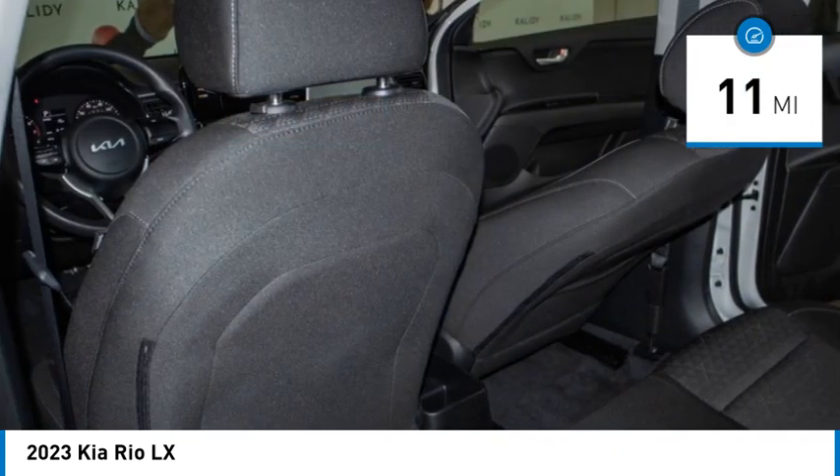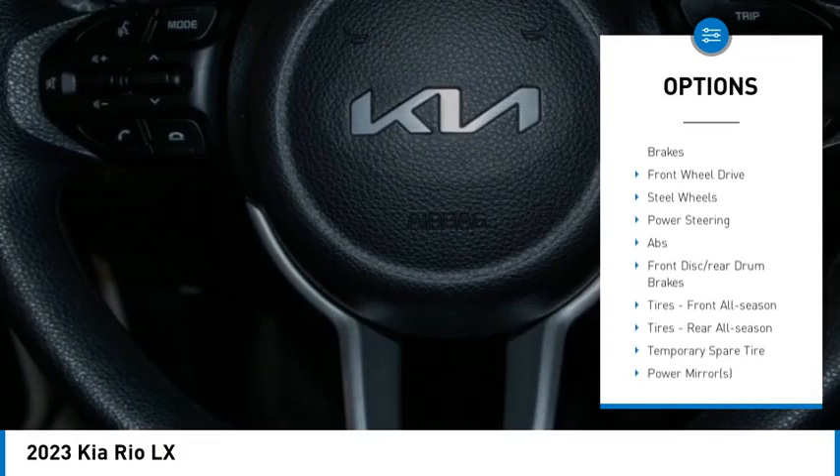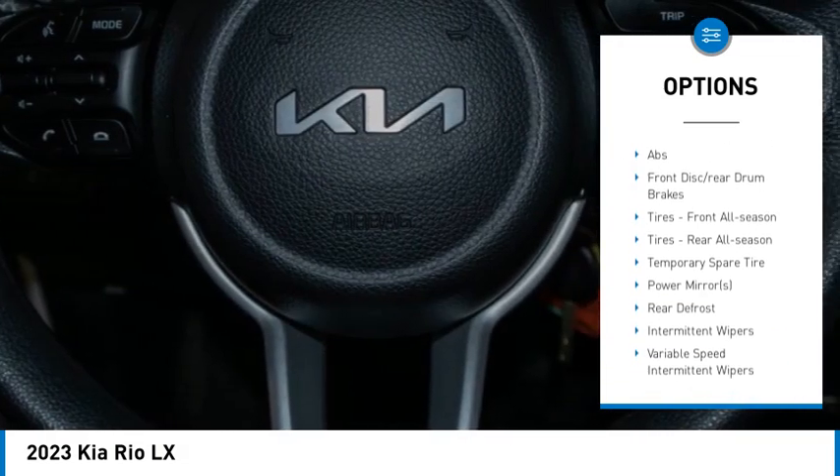Here are some of this vehicle's great options: tire pressure monitor, heated mirrors, brake assist, traction control, stability control, and wheel covers.